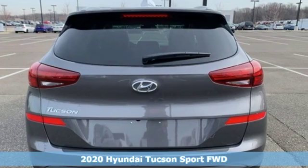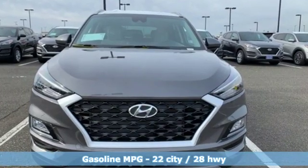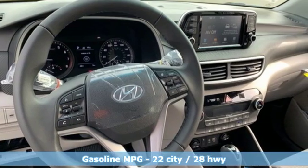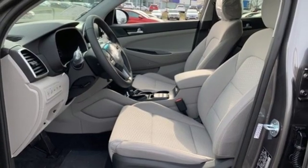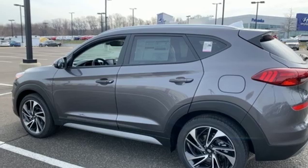Features include automatic transmission, dual zone climate control, streaming audio, auto dimming rear view mirror, front heated bucket seats, power heated mirrors, external memory control, hands-free liftgate, doors and push button start proximity key, and inline four cylinder engine.